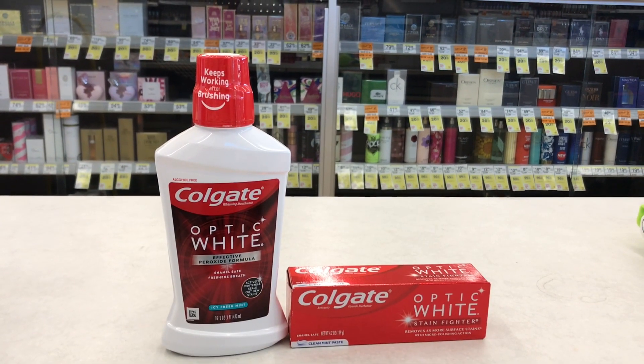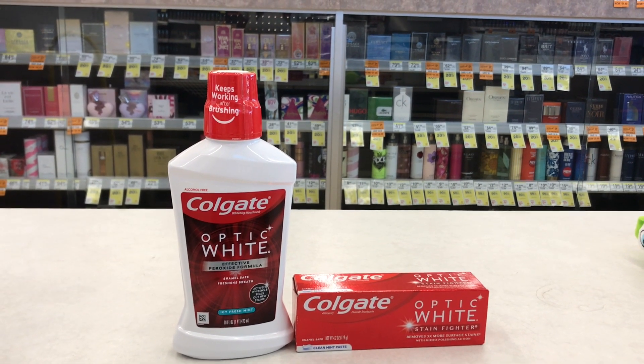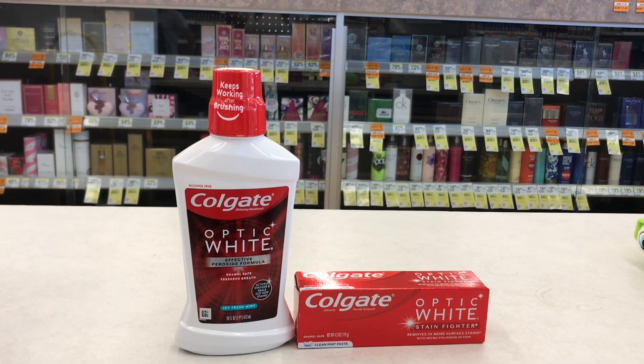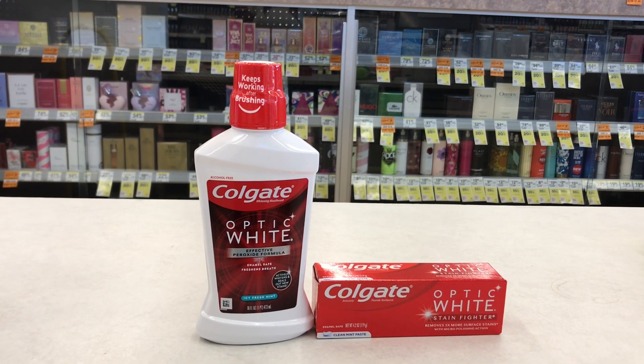The total for the two Colgate items is $9. With $3 off each one, that drops it down to $3. I'll pay $3 and get $3 back in register rewards, making both items free.